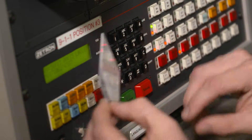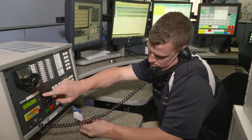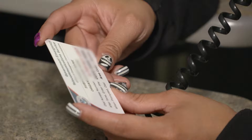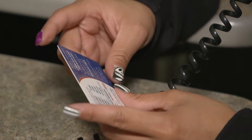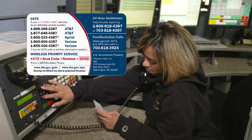Although the primary calling method for GETS is through the main GETS access number shown on the front of your card, sometimes an organization's telephone system settings or network issues can stop GETS calls from going through. If this happens, GETS has several alternate numbers that can still provide access to GETS. These numbers are printed on the back of the card.